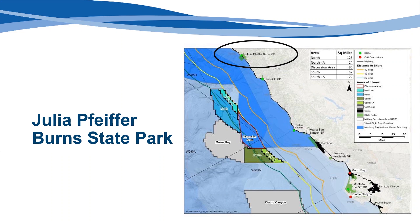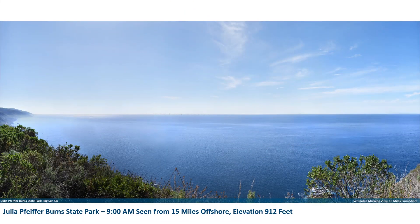Located on California's central coast, 40 miles south of Monterey in the town of Big Sur, Julia Pfeiffer Burns State Park is a popular destination for nature lovers who come to enjoy its trails, forests, and ocean vistas. These viewing simulations are from a location on Tin House Road at an elevation of 912 feet. Viewing conditions are good with mostly clear skies, a slight haze on the water and at the horizon, and the 9 am sun behind the viewer shining on the front-lit turbines. With each distance, the viewer may notice a small lateral shift of the turbines, due to the slight change in perspective as the turbines are positioned progressively further from shore.